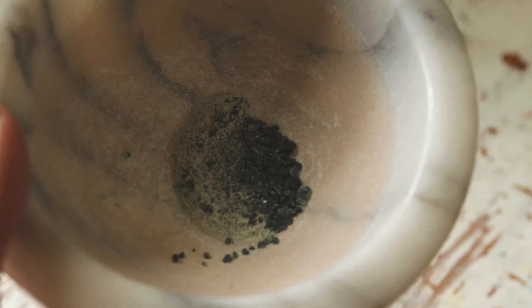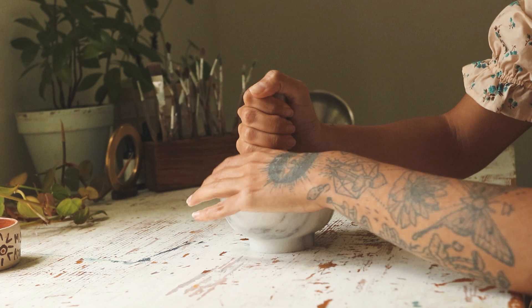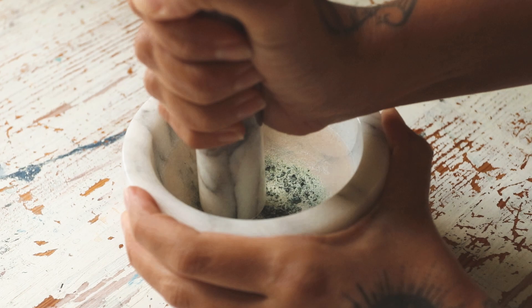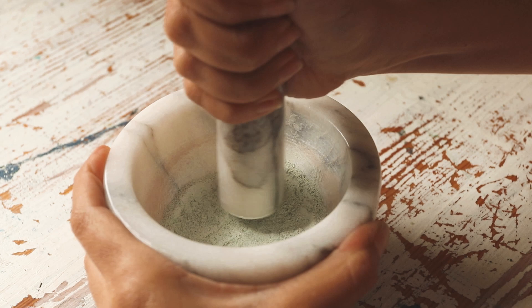Before actually getting hands-on, I knew this was a process I was very interested in learning about and how to do it — but I didn't know how meditative it would be to actually turn rocks into watercolors. For me, the process feels like a trance, like a conversation with the rocks, the mortar, and the pestle.